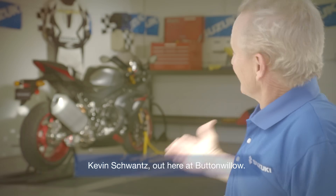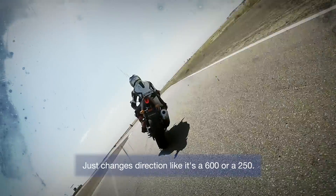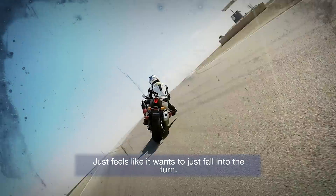Kevin Schwantz out here at Buttonwillow. Spent some time on the new GSX-R 1000R. Lightweight, nimble, just changes direction like it's a 600 or a 250. Just feels like it wants to just fall into the turn.